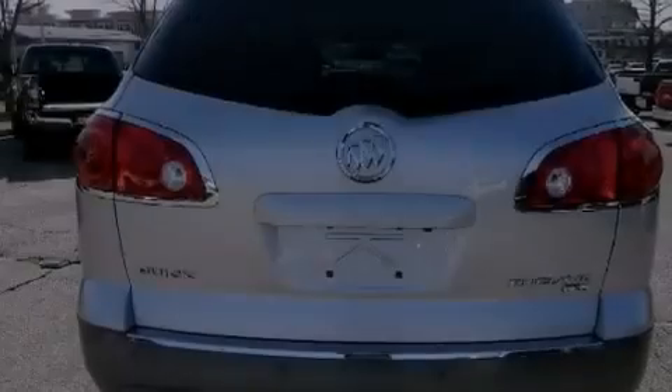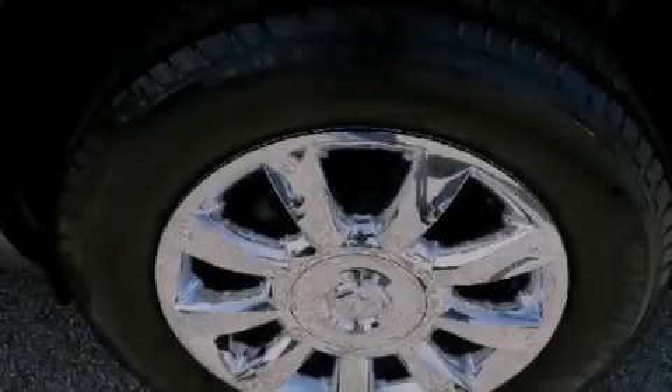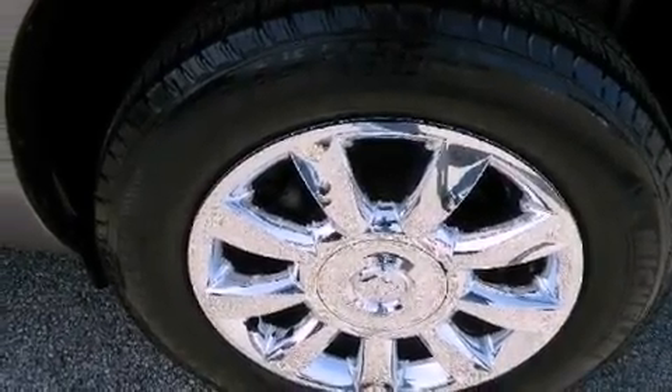All of the following features are included: heated seats, alloy wheels, a low tire pressure indicator, privacy glass, and an anti-lock braking system.